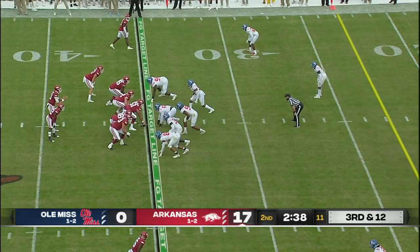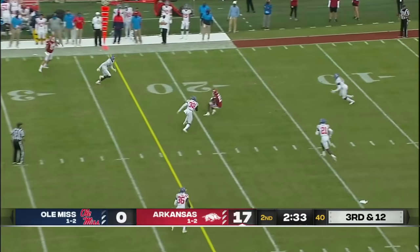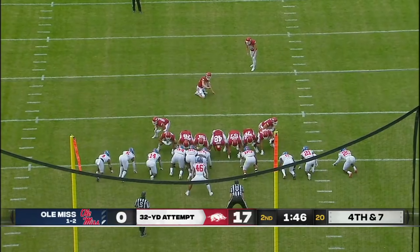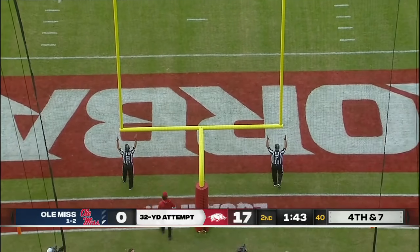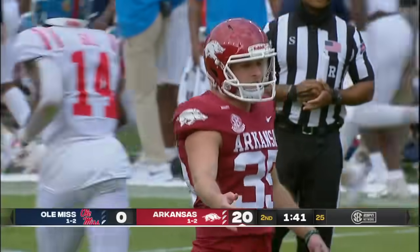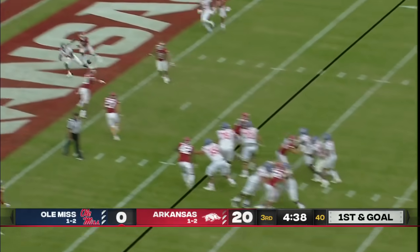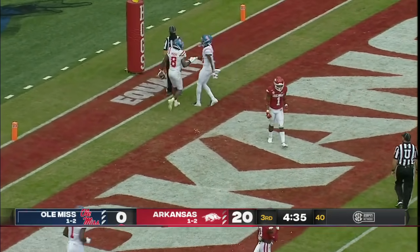Final three minutes of the first half. Third and 12 — Franks throws across the middle, he's got his man, caught, first down Arkansas. Tyson Morris. This one officially a 32-yard try, and the kick is up and right down the middle. Good! Arkansas adds to their lead — 20 to nothing, Razorbacks, with 1:41 to go in the first half. They get it in the end zone. Third and goal to go — he throws it, Corral — complete, catch for the touchdown.